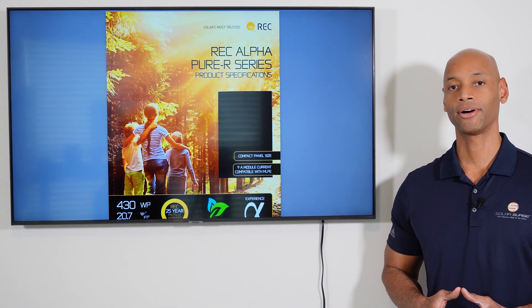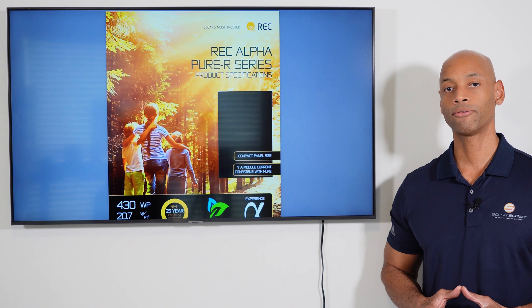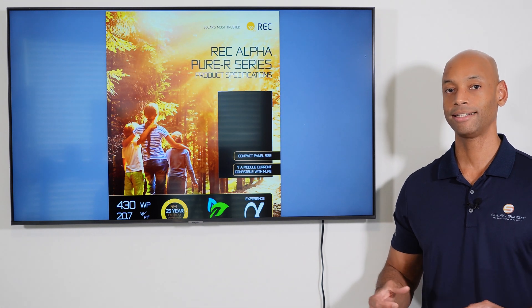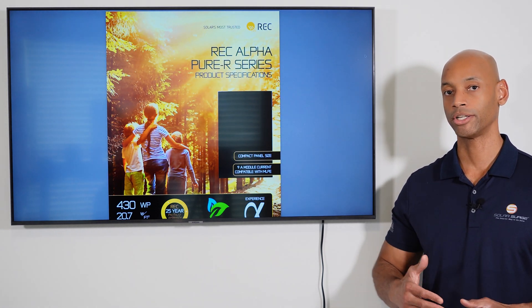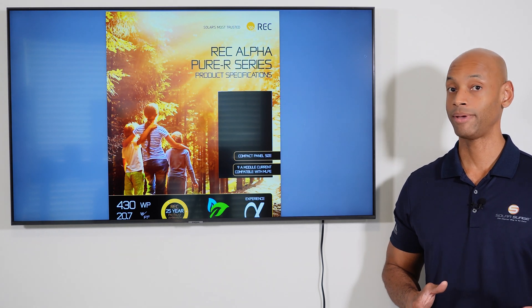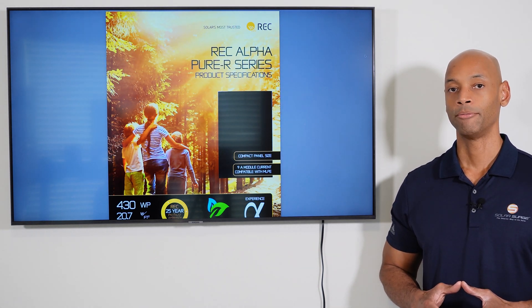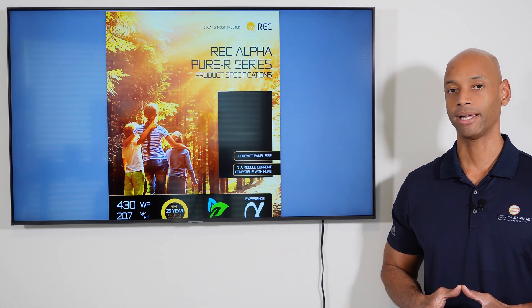Next up we have the REC Alpha Pure R 420-watt all-black premium panel. In terms of module efficiency, the REC Alpha Pure R 420 offers 21.8% module efficiency. When we talk about module efficiency, we mean what percentage of the sunlight that hits the solar panel surface is actually absorbed, captured, and converted into usable electricity versus what gets reflected away or lost as heat. Believe it or not, 21–22% module efficiency is considered a high-efficiency panel, though in the future we may see solar modules in the 40–50% range. At 21.8%, it puts REC right at or near the top of the pack in terms of module efficiency.